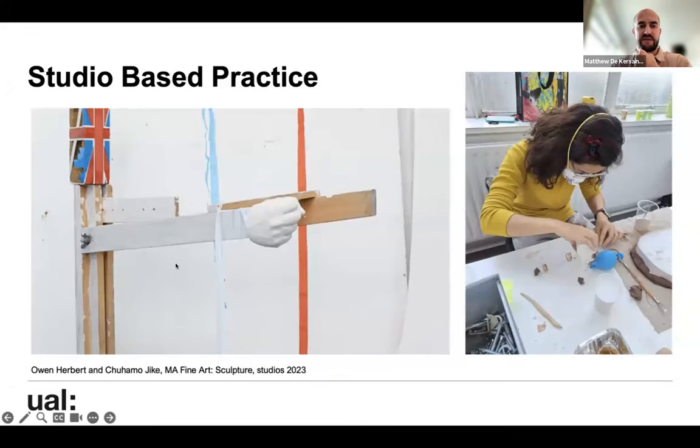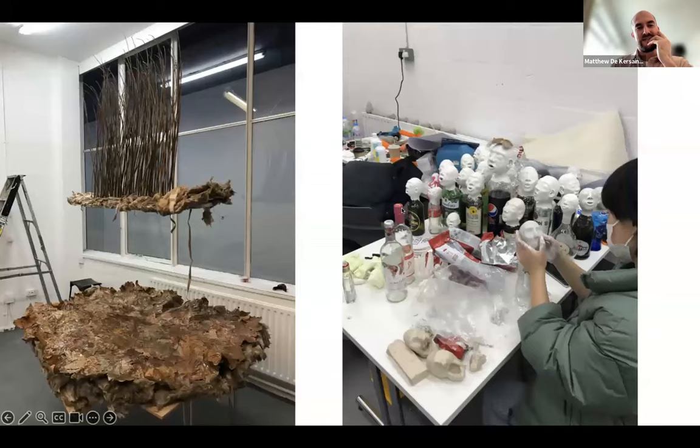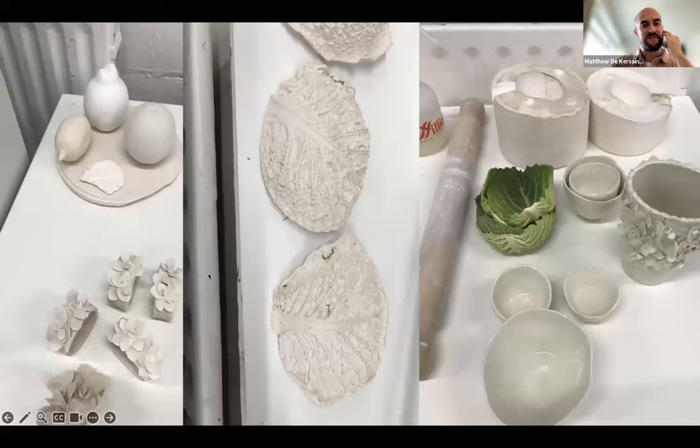Studio-based practice — you have that location as a kind of hub for your practice. You might go out into the world, do research, work with other people, but ultimately we're coming back to the studio to discuss ideas, test things out, and create work. People are making, putting work up to show others and to document, trying out new processes — experimenting and seeing what works for them.